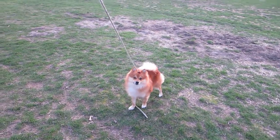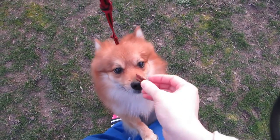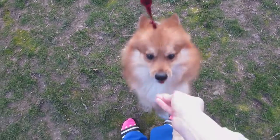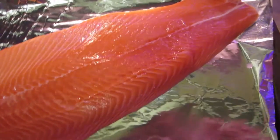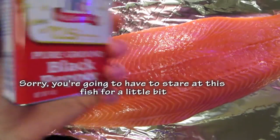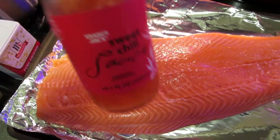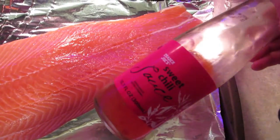Today I wanted to bake some salmon before it goes bad, because that happens sometimes when I neglect my food in the fridge. I'm gonna season it with salt and pepper like I normally would, but somebody mentioned at work that they use sweet chili sauce instead of mayo, and I wanted to try that. The one I have is from Trader Joe's and I've been really liking it.